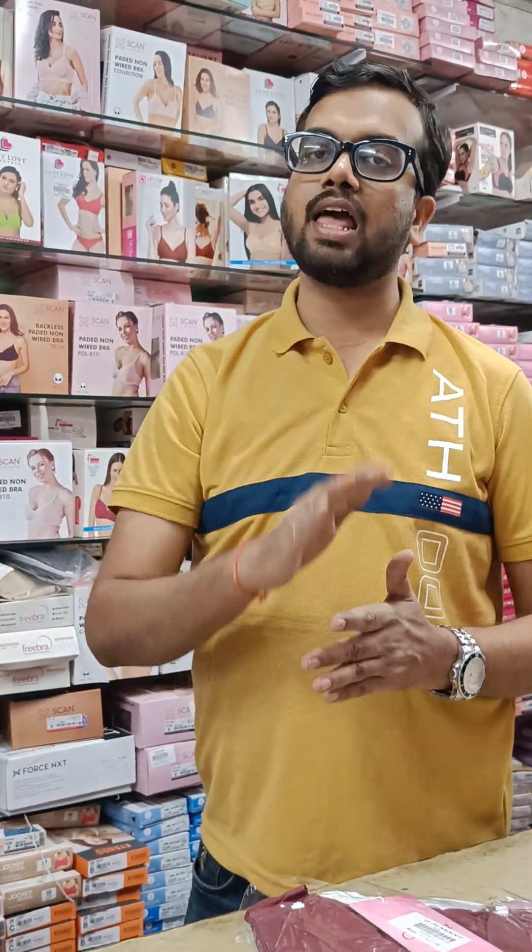Short knit is also available here. If you want that, we will send it to WhatsApp. If you like this design, please like our video and subscribe to our channel. If there is a new collection, you will get a notification. Thanks for watching.